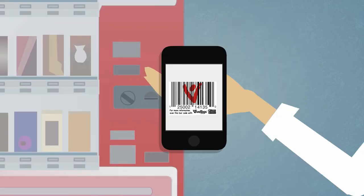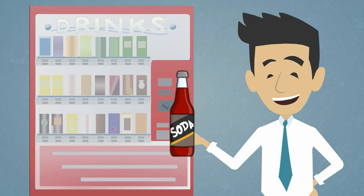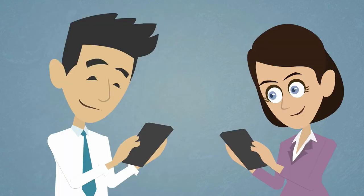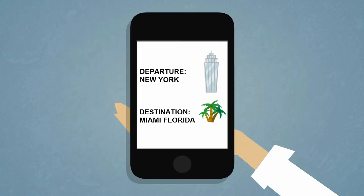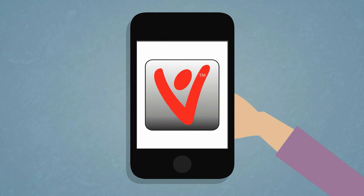Likewise for vending machine purchases. Present your confirmation tag back to the machine scanner, and your purchase is dispensed instantly. And remember, all these purchases have been made via the single VivaTags app, which changes automatically depending on the type of tag you scan. All you have to do is launch the app and scan.